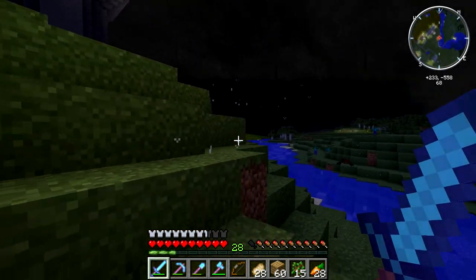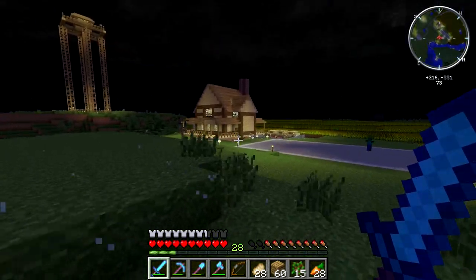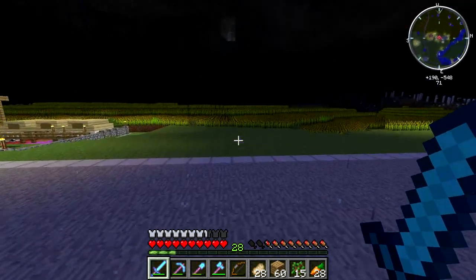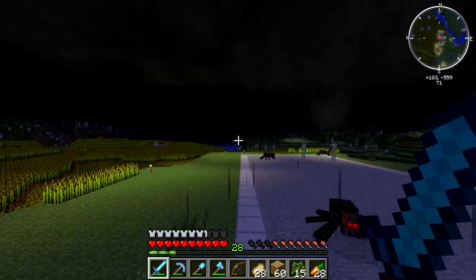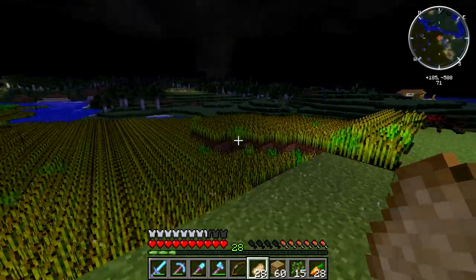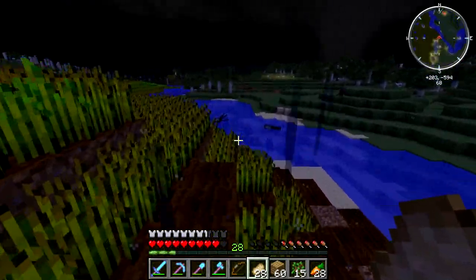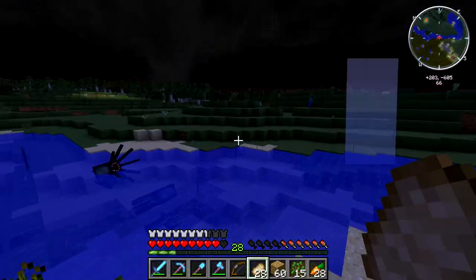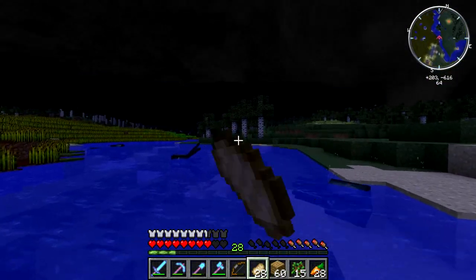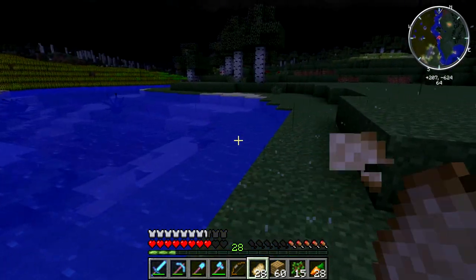Okay, so there it is — right there. Oh, that's a lot of skeletons. I can't see where it hit. Oh, it's right over here. This is where it hit. Touchdown right along the river.